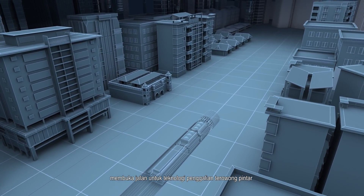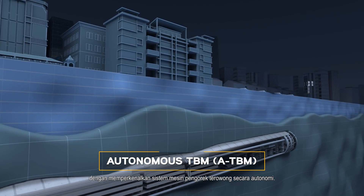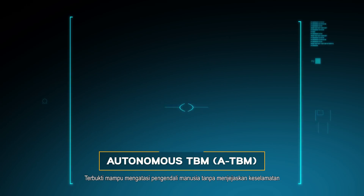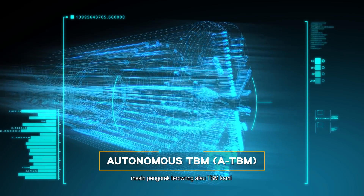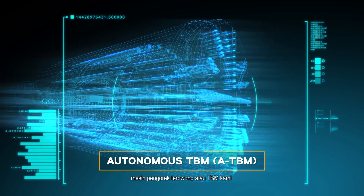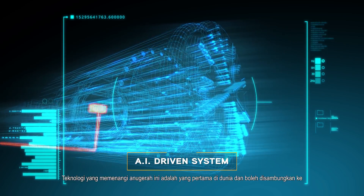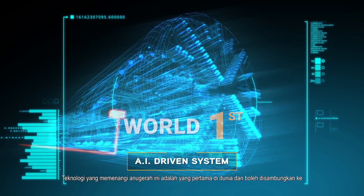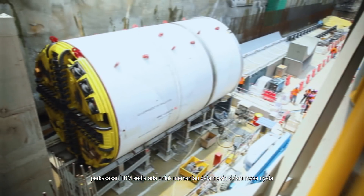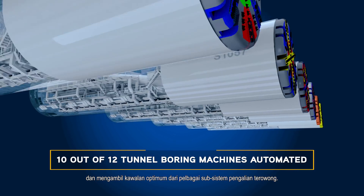Proven to outperform human operators without compromising safety, our tunnel boring machines, or TBMs, have been fitted with an AI-driven system. This award-winning technology is a world-first and can be plugged into existing TBM hardware to monitor machine data in real-time and assume optimal control of various tunneling subsystems.